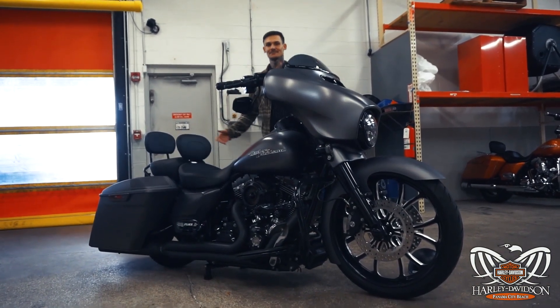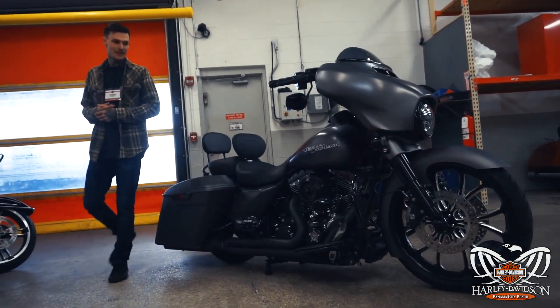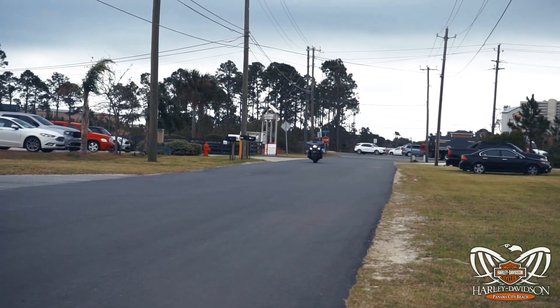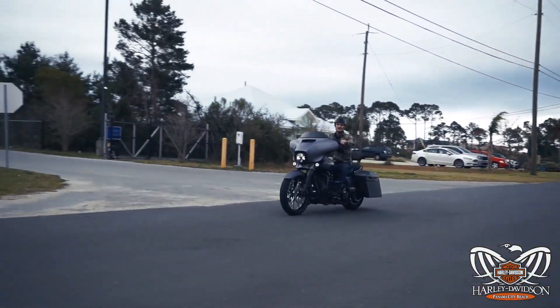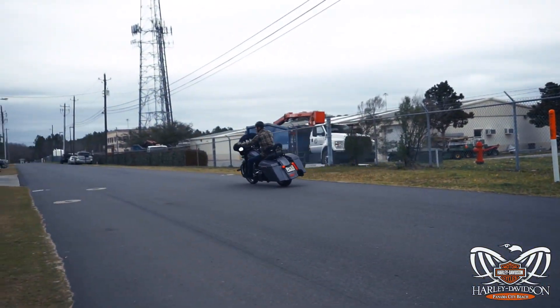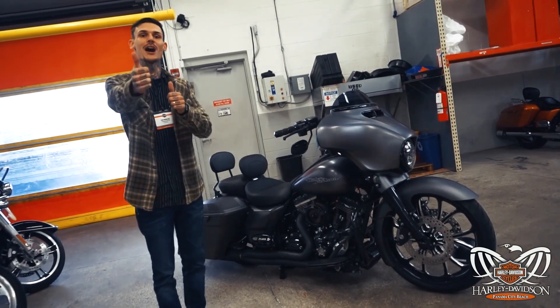Anyway guys, I just wanted to show you this beautiful motorcycle that our buddy let us borrow and some of the awesome stuff you can do to your bike. Come and see us here at Panama City Beach Harley-Davidson, and as always, thanks for watching guys — have a rockin' Harley day!